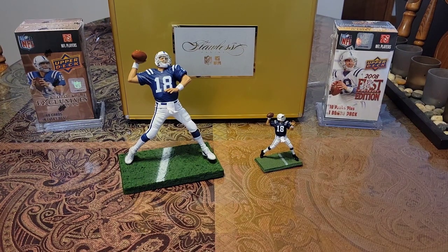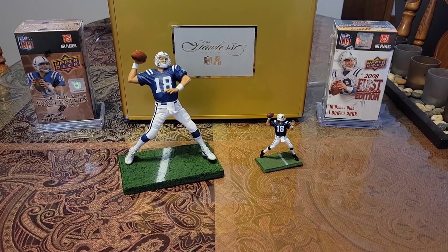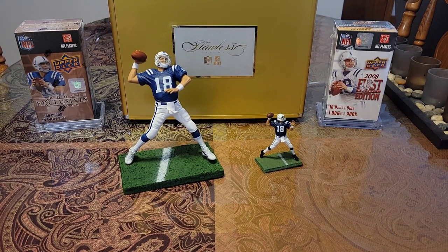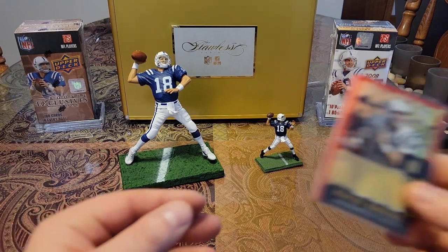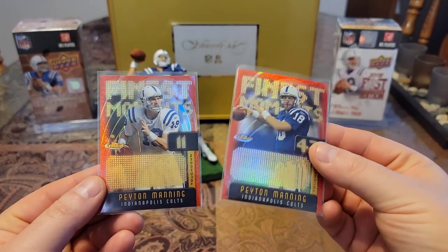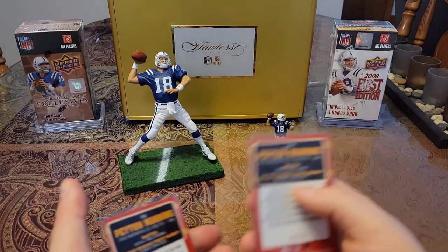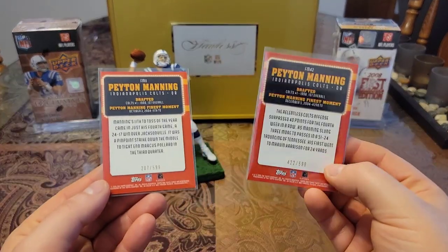I've got a bunch of parallel set additions for different parallel sets that I've been working on. I'll show you the cards first and then I'll show you my binder. So this first one is the 2005 Topps Finest, Finest Moments set. I have the 11 edition and then the 42 edition. Each one of these cards is numbered out of 599.